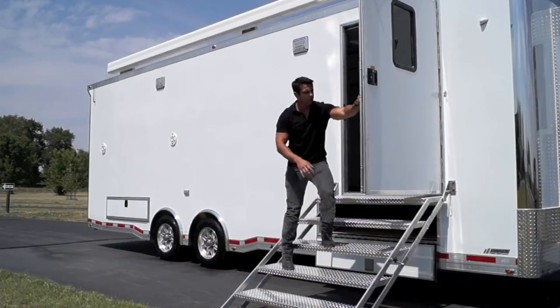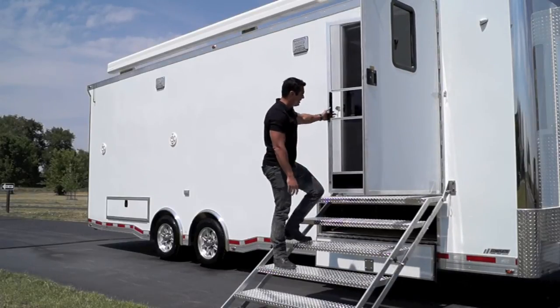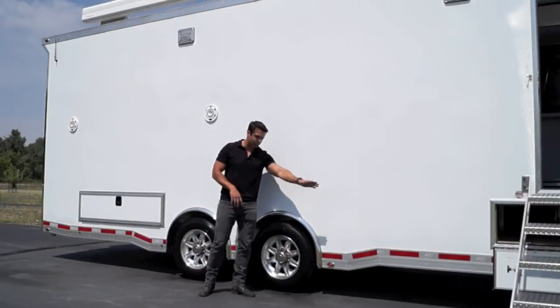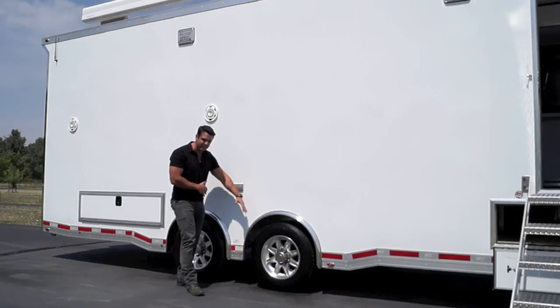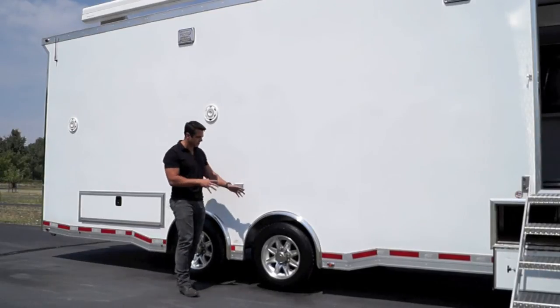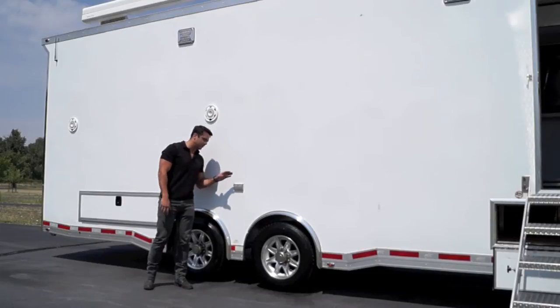We've got a nice RV side door as well as an RV screen door on the inside. Moving right down the side of the trailer, we've got our nice perimeter skirting, fenderette spread axle design, tandem 8,000-pound axles, 17.5-inch tires, aluminum wheels, and a 110-volt receptacle.